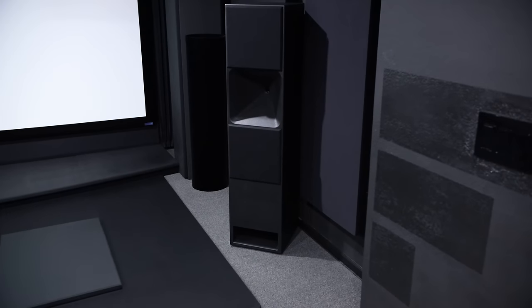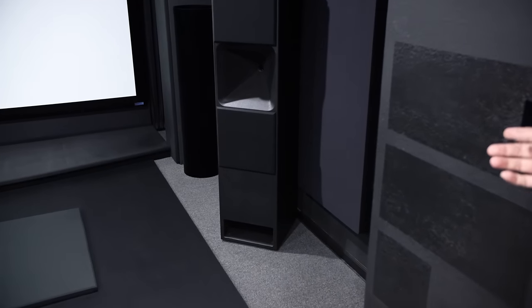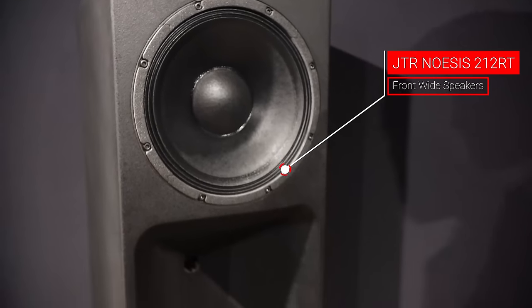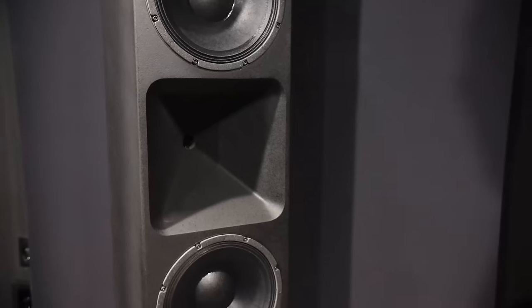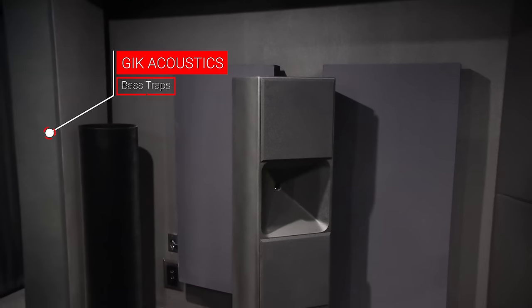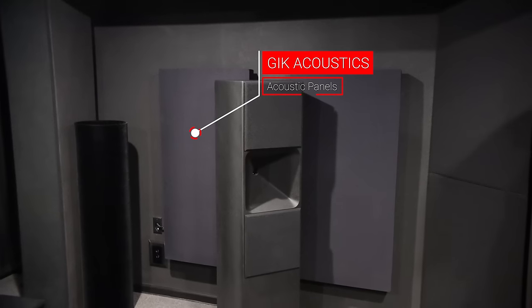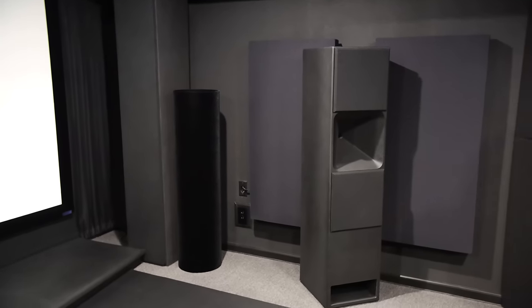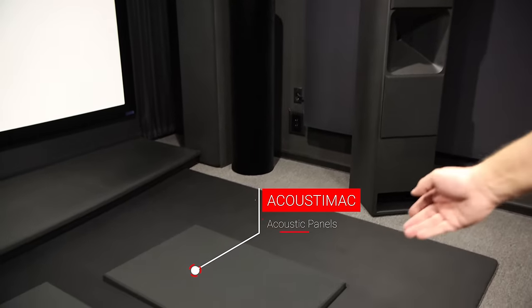The right wide and left wide speakers are JTR. The room is acoustically treated with GIK corner traps, standard sound panels, and Acoustic Mac panels, some of which are on the floor.